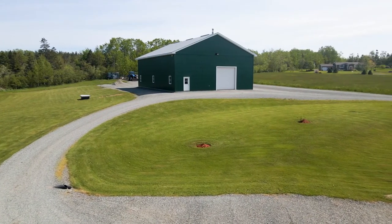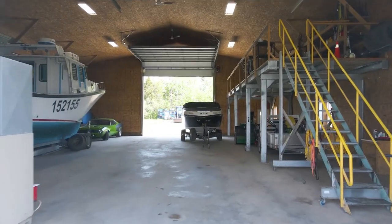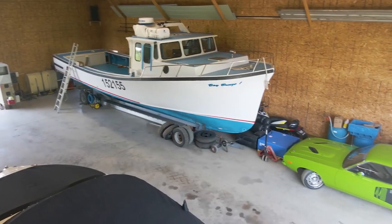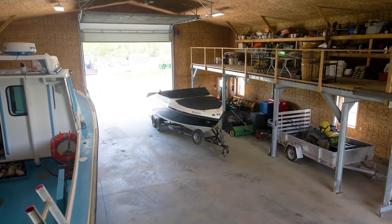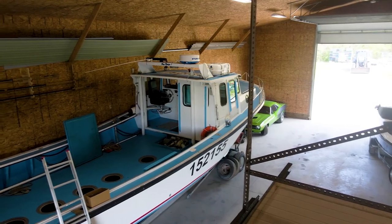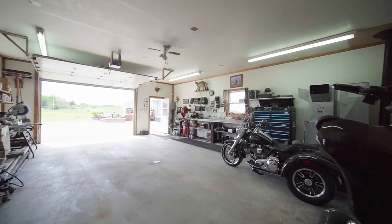The lot also features a 50 by 70 shop with front and back bay doors for your convenience. The 18 and 12 foot bay doors allow you to store any large recreational toys. The shop is heated and has a well with hot and cold running water, as well as a detached heated garage.